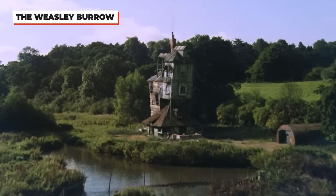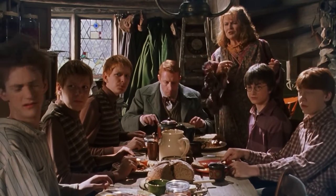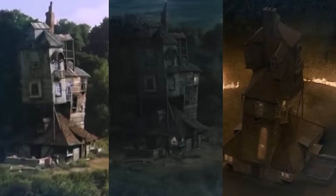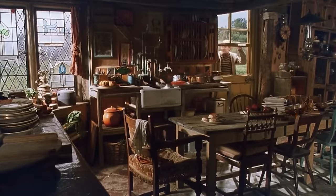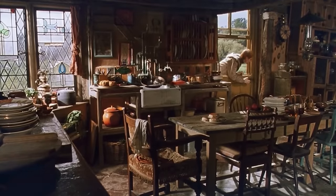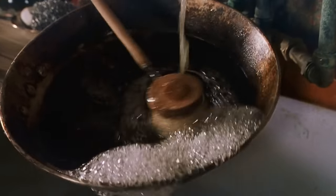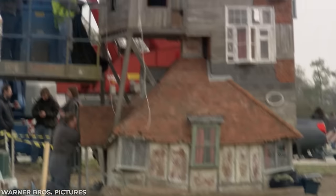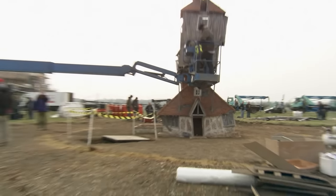The Weasley Burrow is one of the warmest sets of the entire film, which meant they had to pay extra attention to all the family details. Throughout the films, we've seen many different variations of The Burrow, and while they created the interior of the home for the Chamber of Secrets, how could we forget the infamous magical clock and self-washing dishes? They constructed both a new interior and exterior for the Half-Blood Prince.